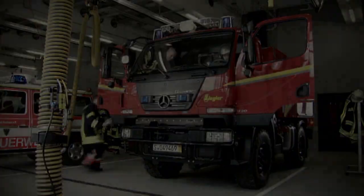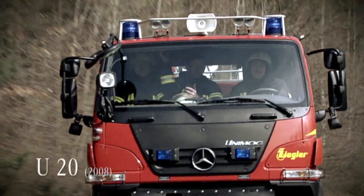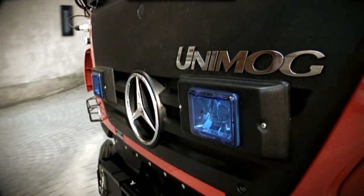As a compact equipment carrier, the Unimog U20 had all the advantages of an all-wheel drive truck plus the power reserves typical of a Unimog — 24 hours a day, seven days a week, 52 weeks a year.